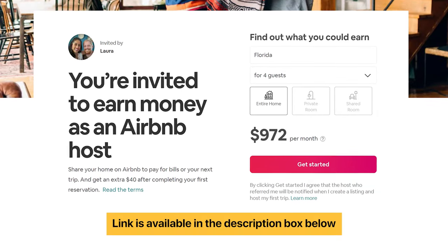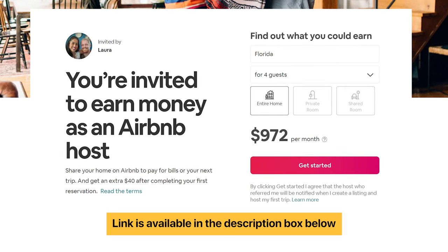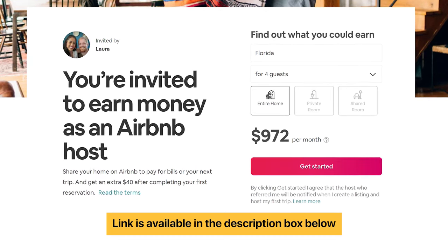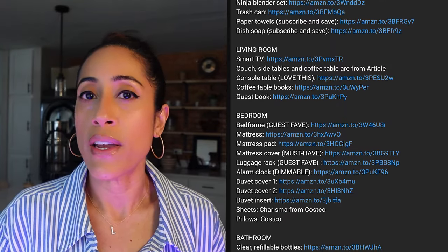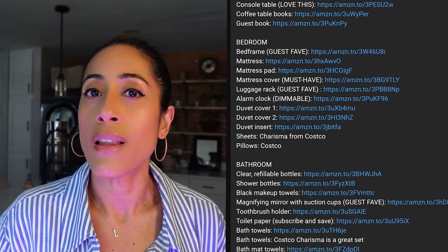Everything I've talked about in this video assumes that you already know how to start a glamping business. If you don't, check out this video here where I take you step by step through the entire process. To become an Airbnb host, check out my links down below — you'll earn $40 after hosting your first guest. Also check out the links down below for my recommendations to decorate and furnish your short-term rental like a pro.